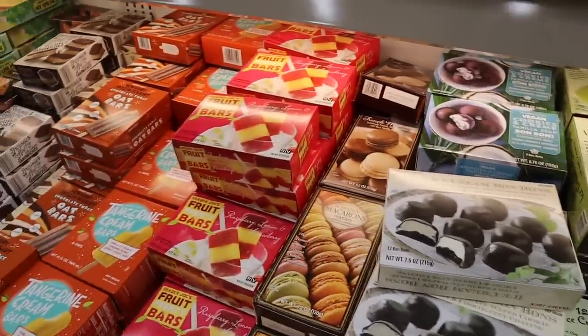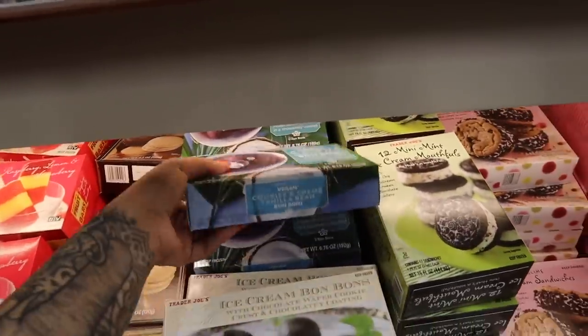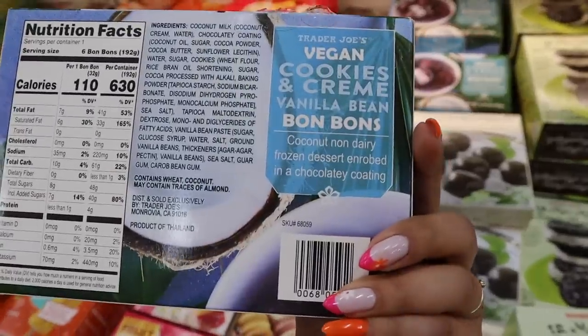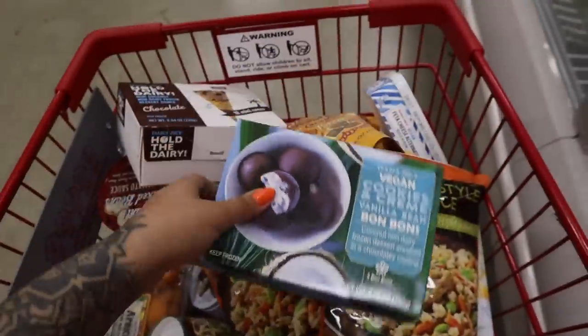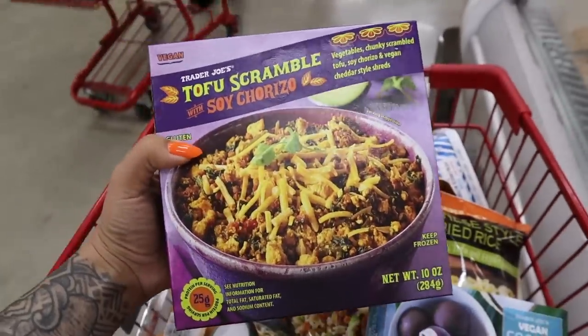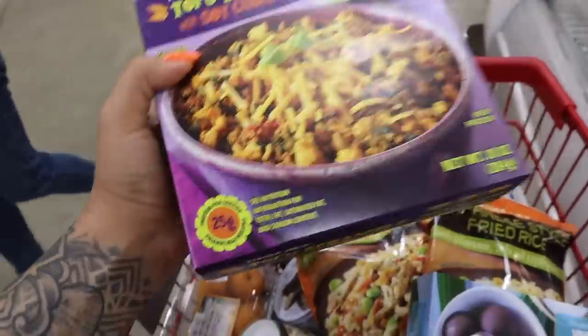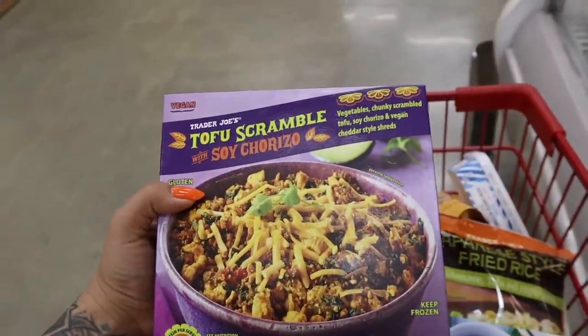Someone told me they do vegan bonbons — and these are the vegan ones. What's the base? Coconut. Why do they gotta coconut everything? Y'all recommended it, so I'll do it. This is new — at least new to me. I want to try this tofu scramble ready meal with 25 grams of protein. This is great to take to work when I don't have time to meal prep.